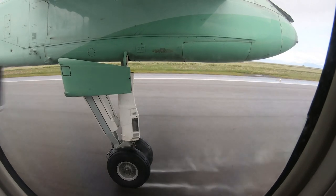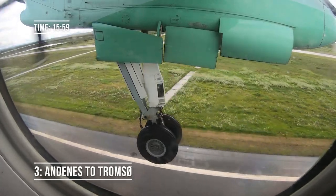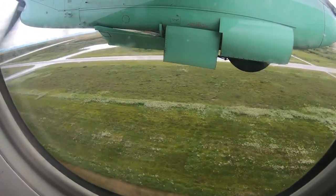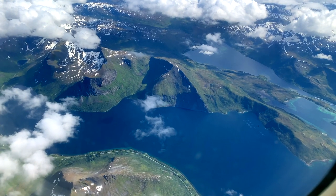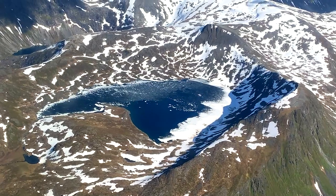After takeoff we headed up the coast towards Andenes on the island of Andøya. We touched down in a rainy Andenes for a short stop before getting airborne again for the flight to Tromsø. The scenery goes from stunning to incredible the further north you head in Norway, and we were soon making our approach and landing into Tromsø, the northernmost city in the world.